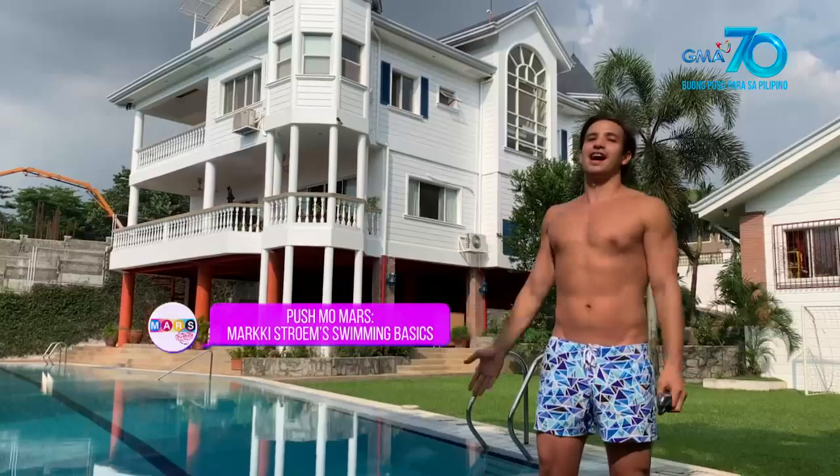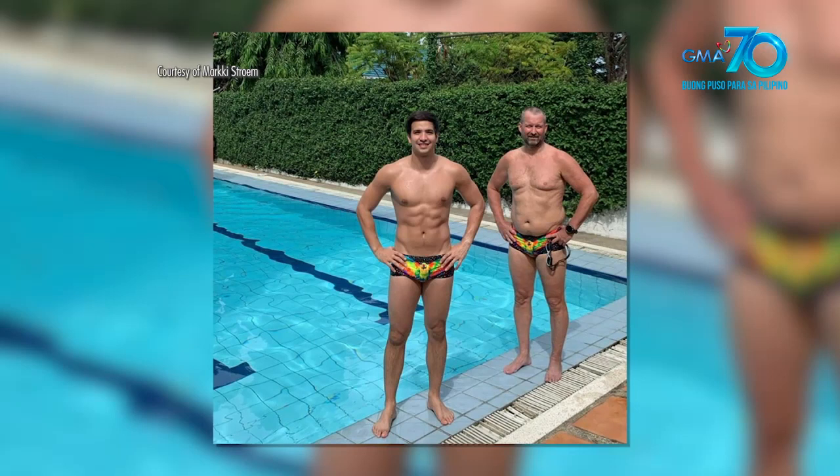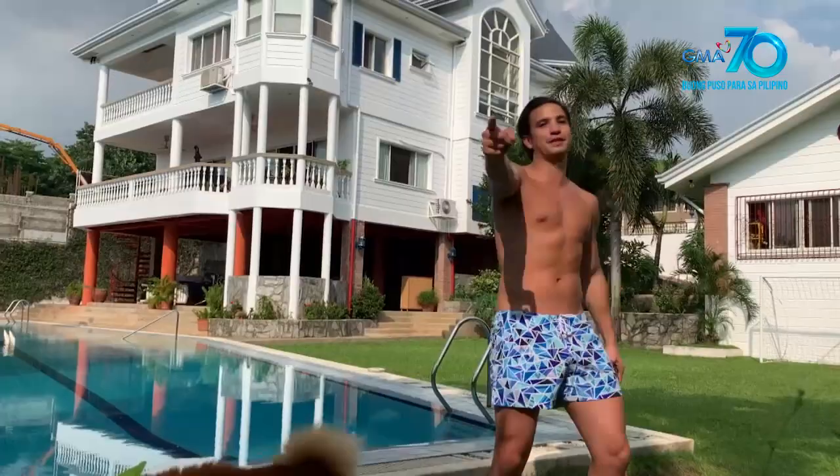Hello mga Mars and Bars! Margie Strom here and welcome to my house. I come here during the weekends to get a little swimming time in. I decided to show you guys kung anong ginagawa ko during the weekends kasama ko yung parents ko and of course my brothers when we swim. So I'll teach you a few short swimming tips.